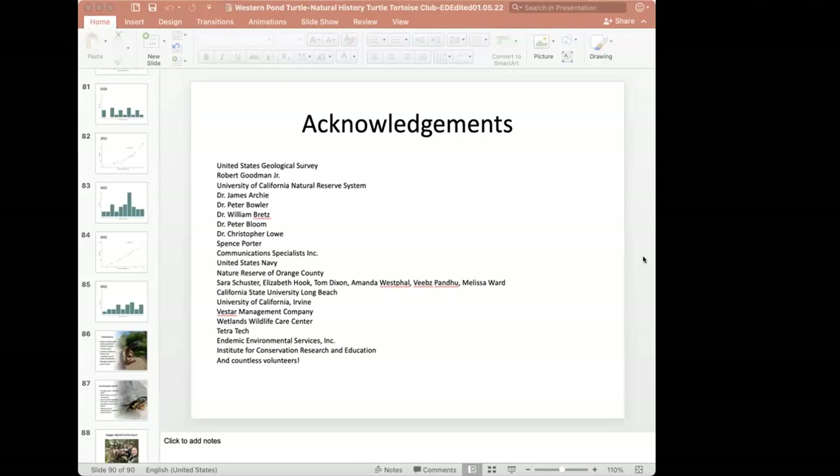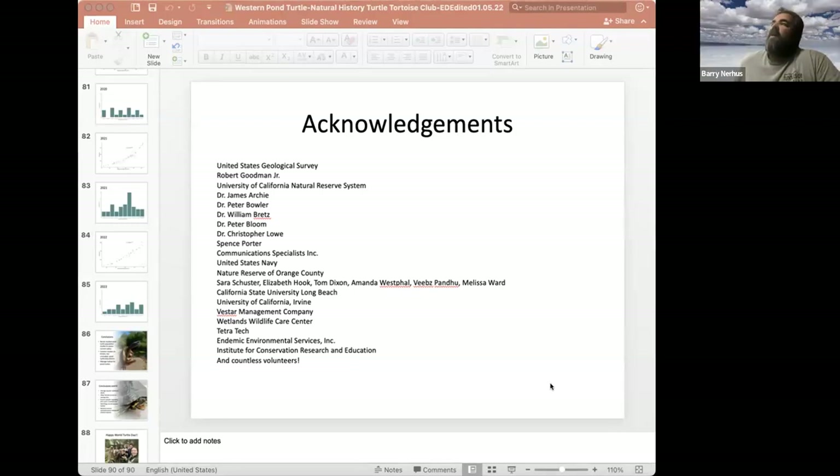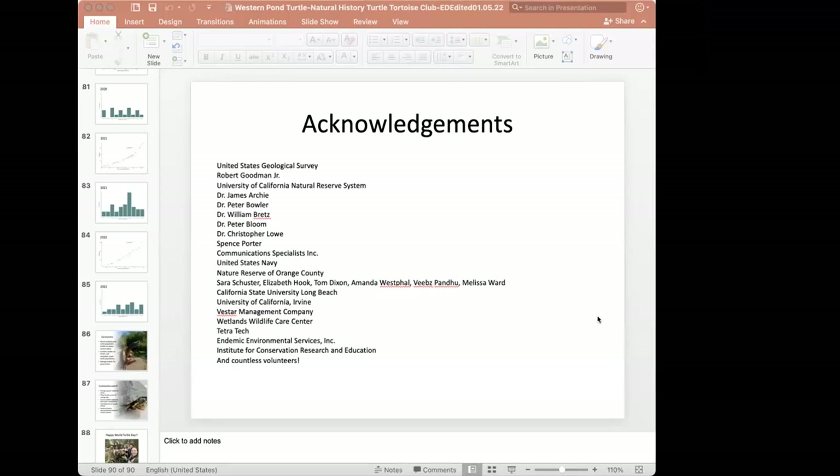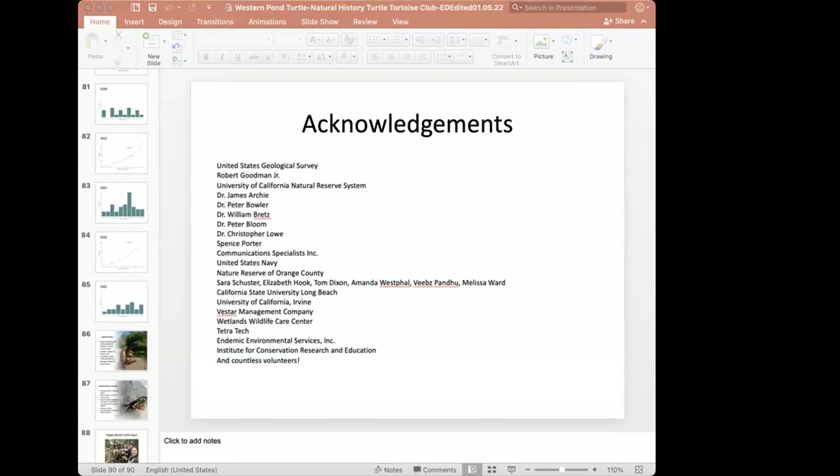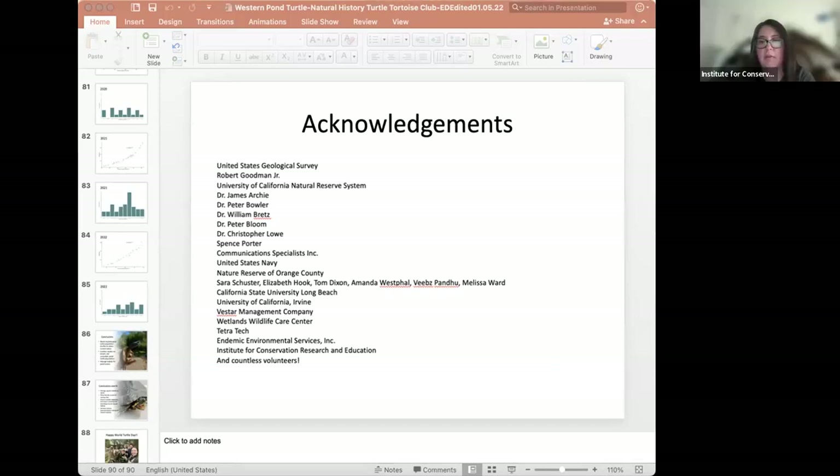Question about reproductive maturity: they start showing male and female sexual characteristics when they're about eight years old depending on conditions. And into their 30s, 40s, and 50s they're definitely still mating.